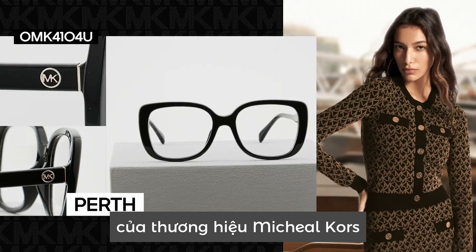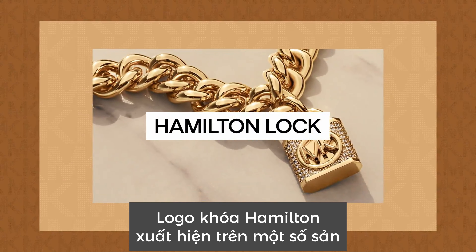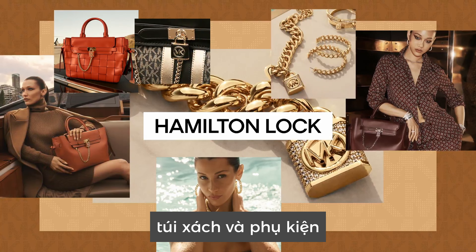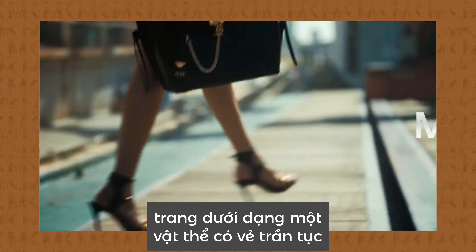The Circle Charm evokes the opulence of jewellery, and it's directly linked with the roots of the Michael Kors brand, making it highly recognizable. The Hamilton Lock logo is featured on some of Michael Kors' most coveted bags and accessories.